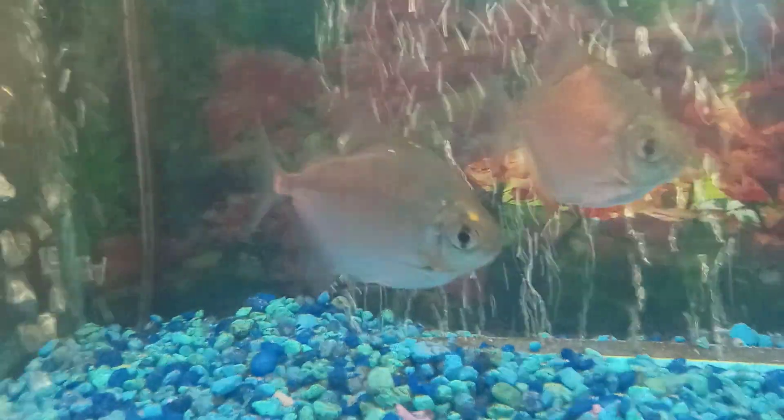You see that gravid spot right there? It's cracking. Pretty sure these silver dollars are going to drop pretty soon. We're gonna need some blood ones — if you said next time they go to the pet store.